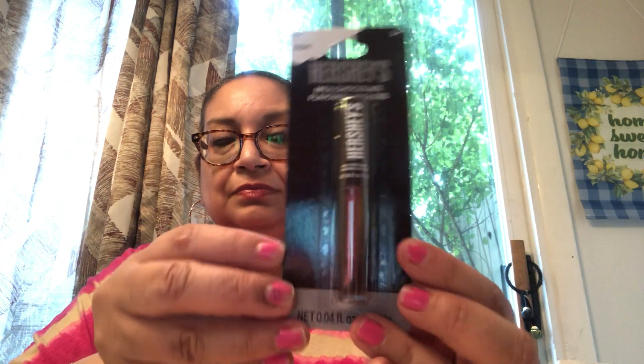I also found Hershey's Milk Chocolate Flavored lip gloss! They also had Reese's and other flavors, but I liked this one the best. I thought that was really pretty and fun.